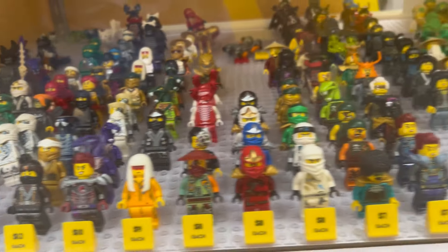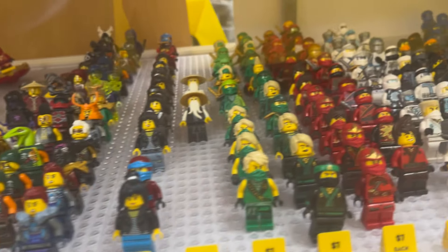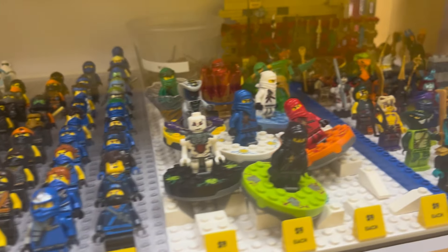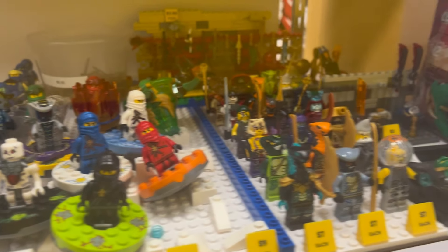Here's Ninjago. What more can I say? It's an entire shelf dedicated to Ninjago, from spinners to the actual figures themselves. Every character is here.